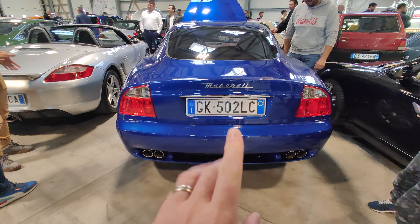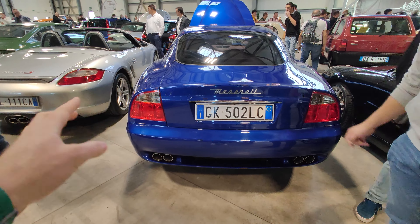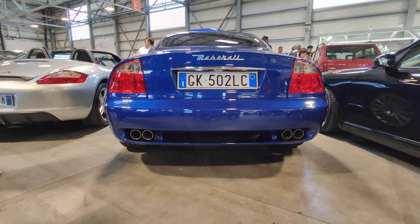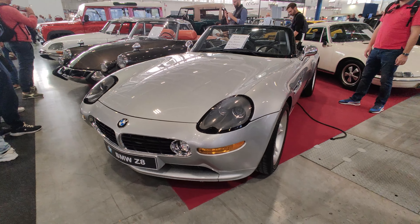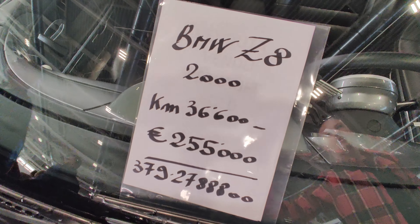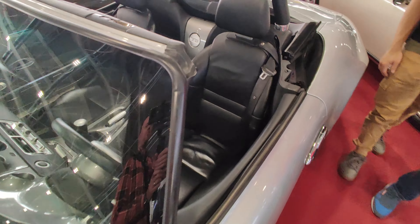If you know, this is the redesign — because the first had those taillights that were amazing — and they changed the taillights to this kind of normal-looking car. And here we are in front of a BMW Z8, with a price of 255 — the number is down there — a beautiful piece.